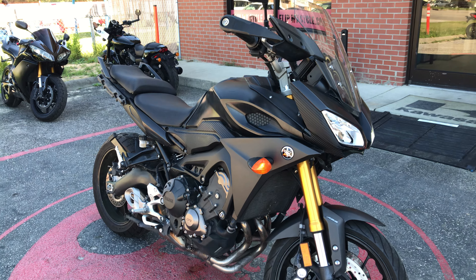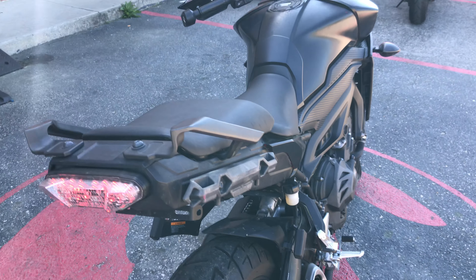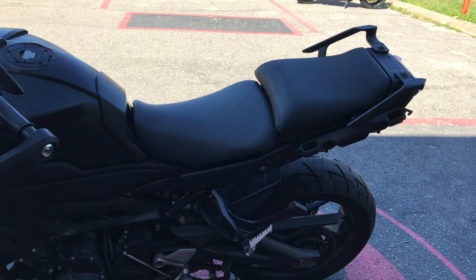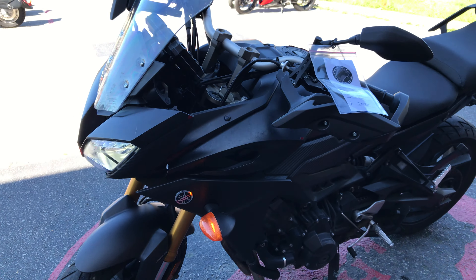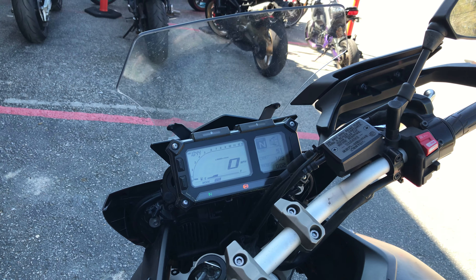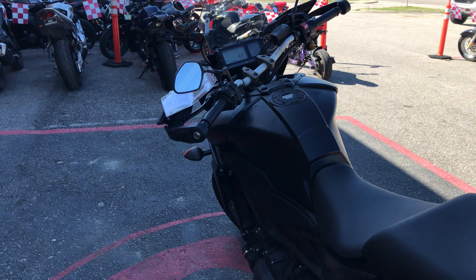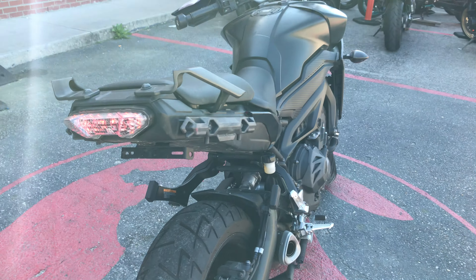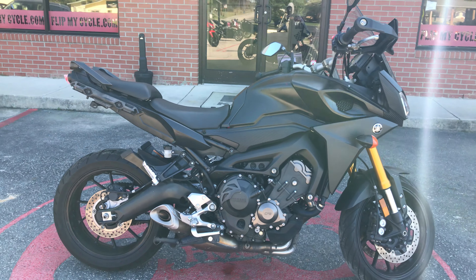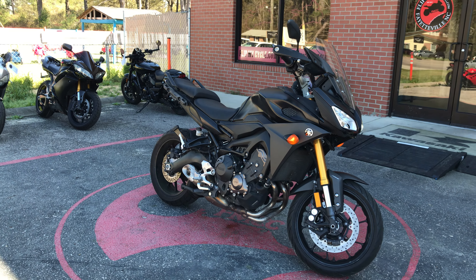Got your windshield on the front, it's got your ABS brakes on it. It's kind of like a cutoff exhaust on it. Of course Yamaha, it's got that digital dash on it. It's got your different modes on it. It is a 900 of course. It's got some carbon fiber in there.